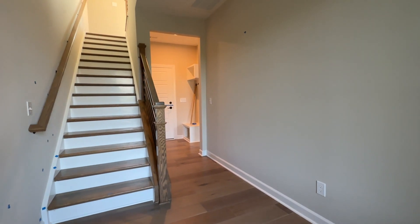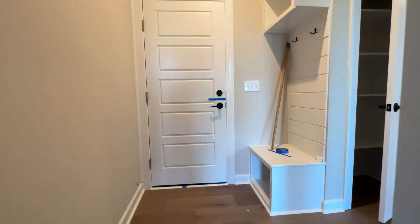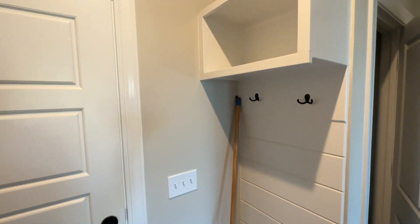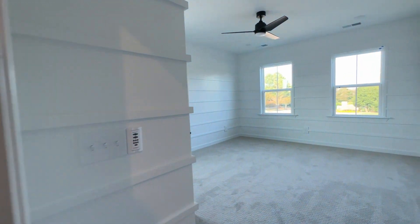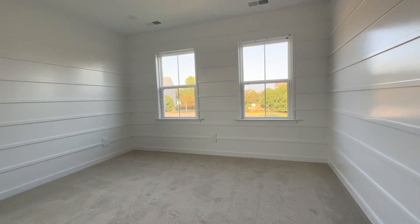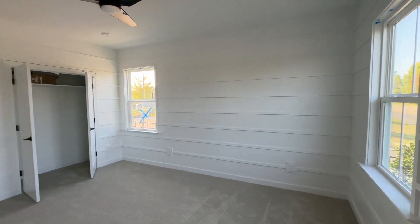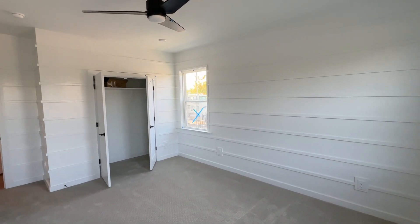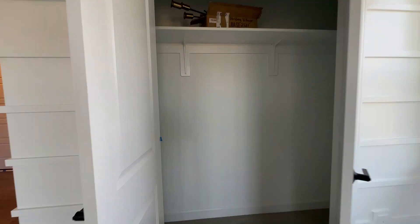Stepping into the unit from the main front entrance, you come into a pretty roomy foyer area that leads to a small drop zone going into the two-car garage. Directly next to the two-car garage in the foyer area, you walk into a huge downstairs guest suite — this is really big, rivaling the size of the owner's suite on the third level. I really love the intricate woodwork here, kind of a beadboard style, with a pretty large closet. This will make a great guest room or maybe even an in-law suite.